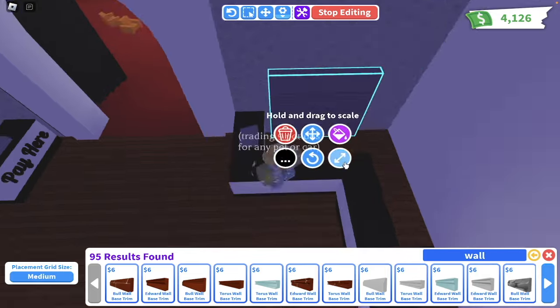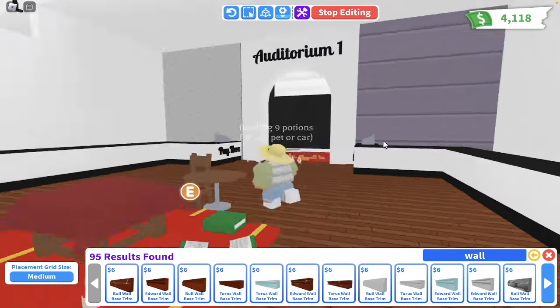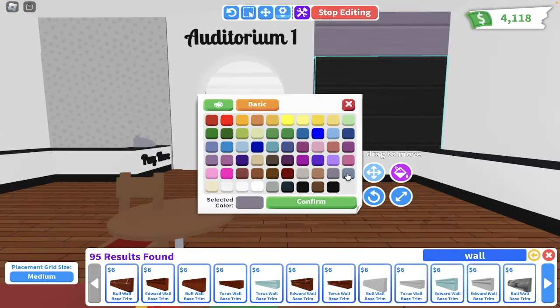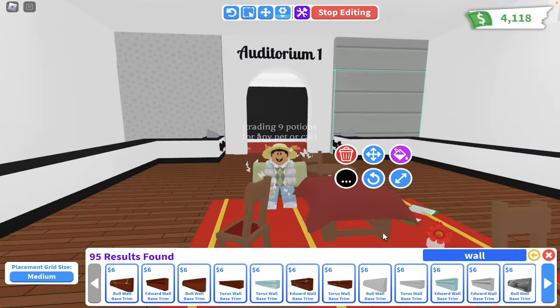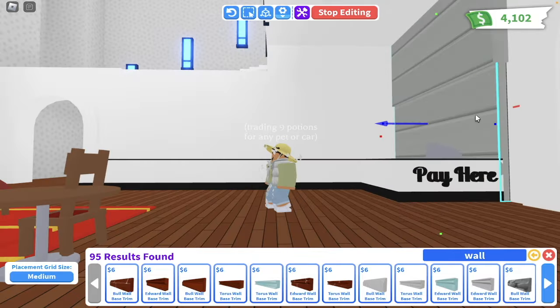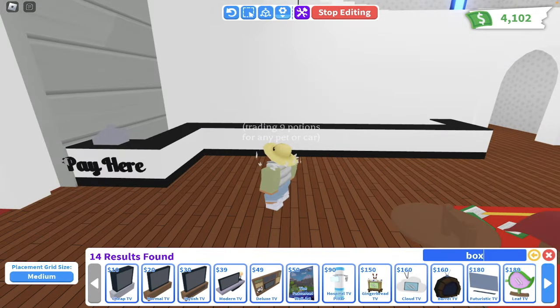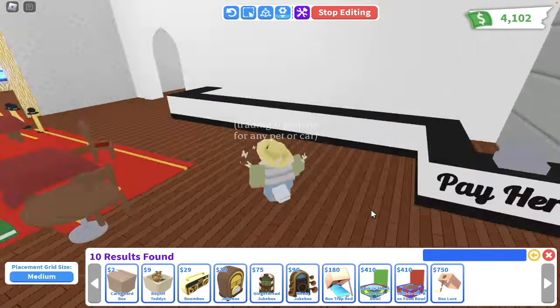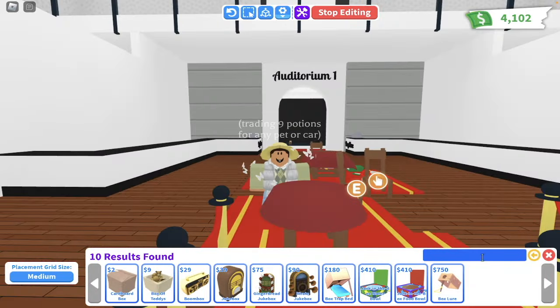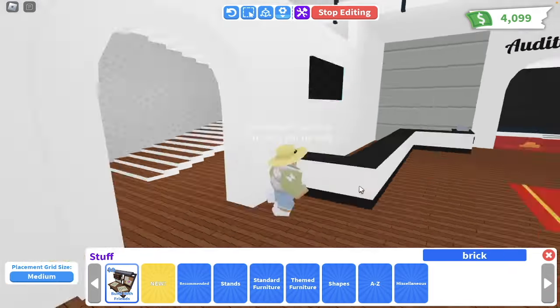I really like the way this house is turning out so far. These wall panels make really cute little details as well — I use those in my main account's house too, which I really like. If you haven't seen my main account's house, definitely go look at some previous videos because I do have a really nice house in Adopt Me on my main account using the same theme. This is like the only theme that I know how to build with.